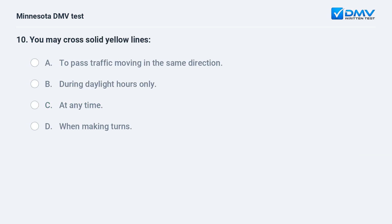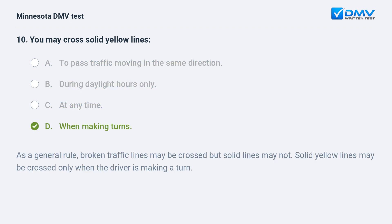You may cross solid yellow lines: A) to pass traffic moving in the same direction, B) during daylight hours only, C) at any time, D) when making turns. D, when making turns. As a general rule, broken traffic lines may be crossed but solid lines may not. Solid yellow lines may be crossed only when the driver is making a turn.